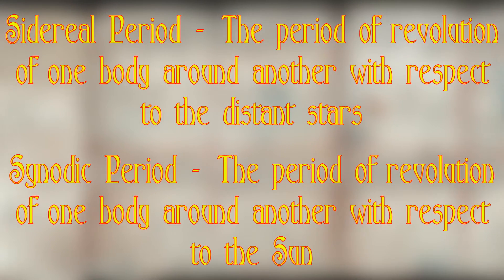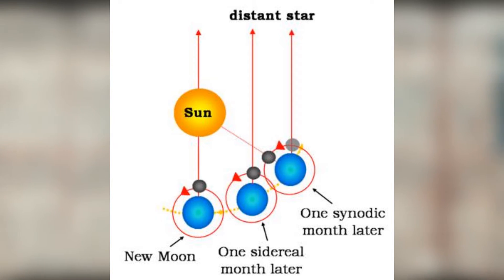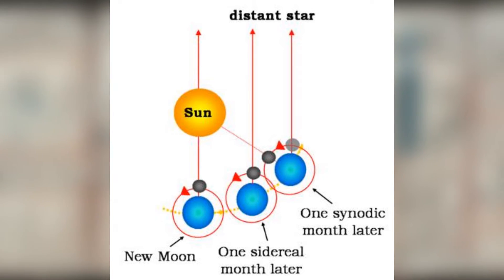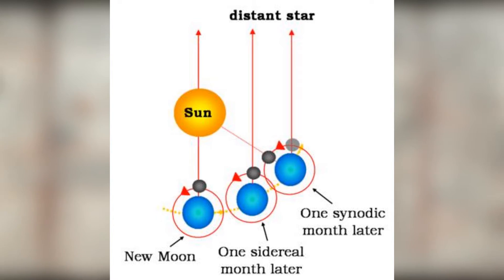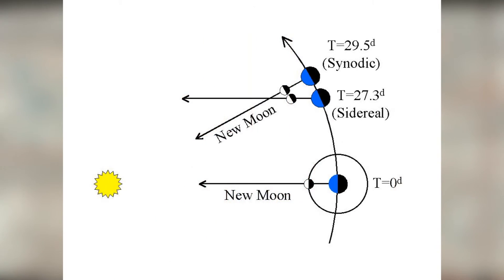A good example would be the orbit of the moon. As the moon goes around the earth, the earth also orbits the sun. On one given night, we see the moon at some position relative to the stars. Once the moon goes around again and appears at the same place relative to the stars, we call that its sidereal period — for the moon, this would be 27.3 days. We could also measure its position relative to the sun, and for the moon to appear in the same relative position again, it needs 2.2 more days — that's a synodic period, meaning the moon's synodic period is 29.5 days.